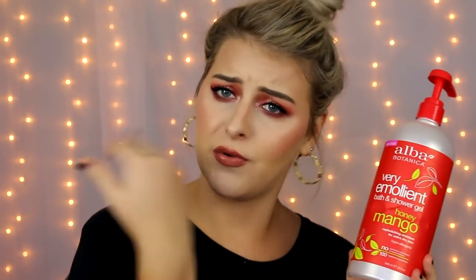The first thing I have is a body wash. This is the Alba Very Emollient Bath and Shower Gel in the Honey Mango scent. It comes with 32 ounces and I got this at TJ Maxx for like eight dollars - bang up deal. Anything that says emollient I'm like give me all the hydration. It lathers really well, you don't have to use 25 pumps, it didn't dry my skin out or make it feel tight, and this lasted me over six months. I would repurchase it.